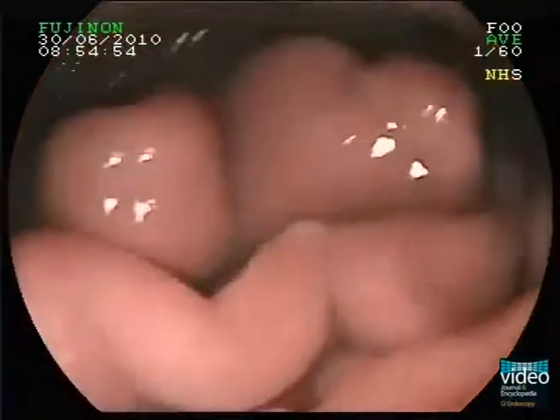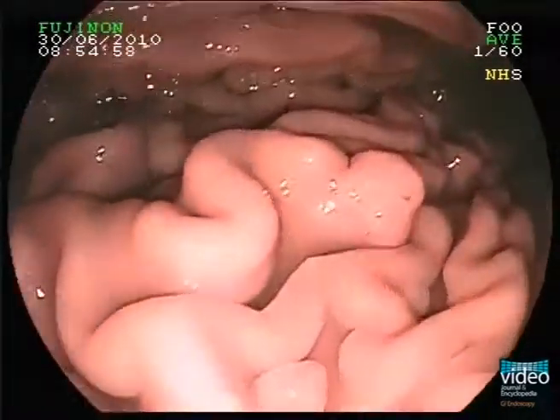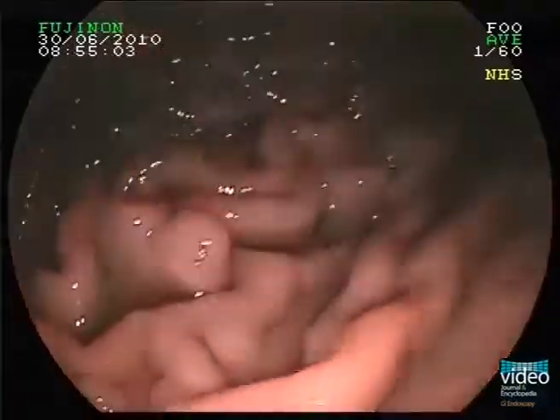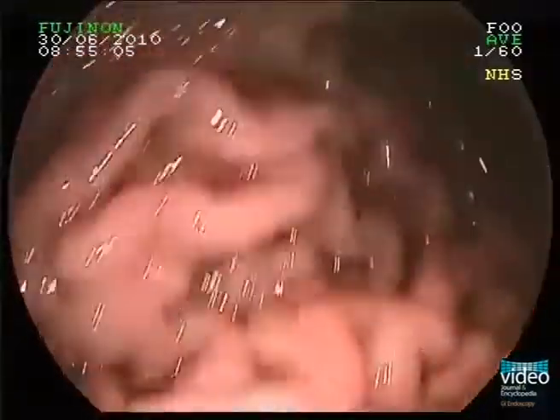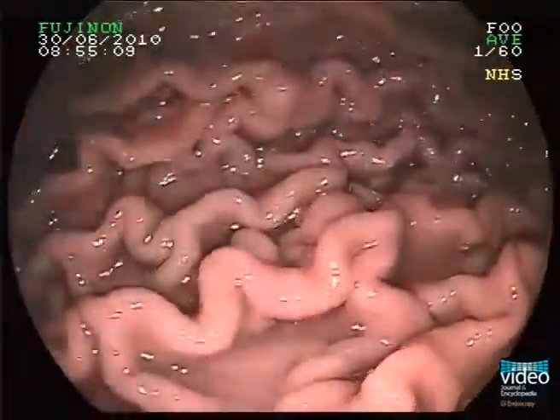The polyps are sessile, shiny, translucent and similar in colour compared to surrounding mucosa. Histological evaluation of representative biopsies revealed fundic gland polyps without any sign of malignancy.